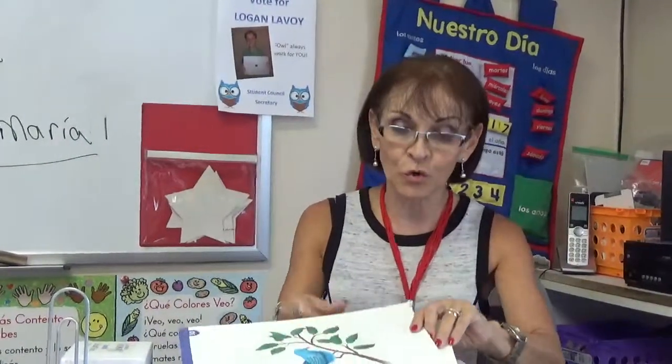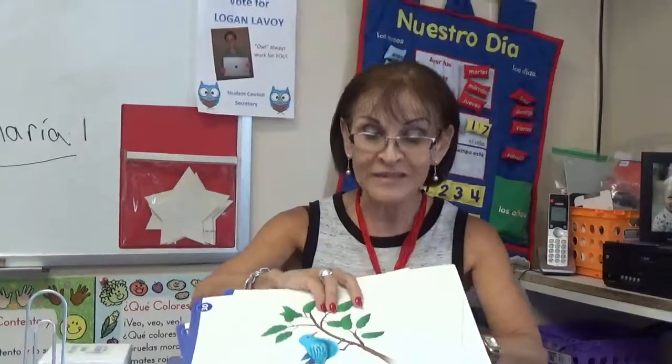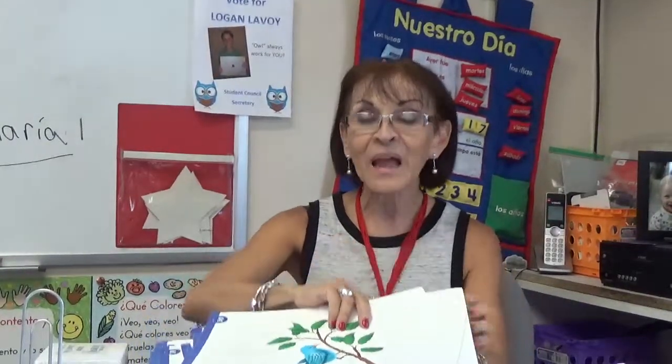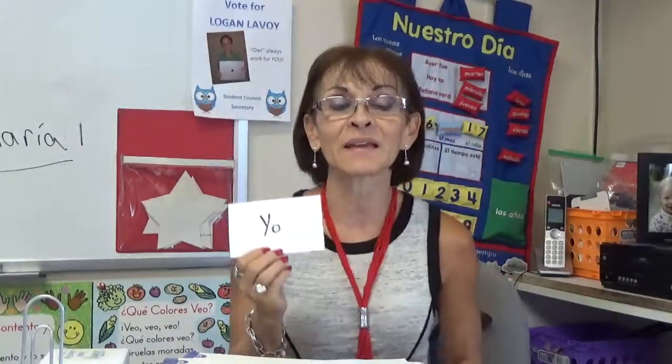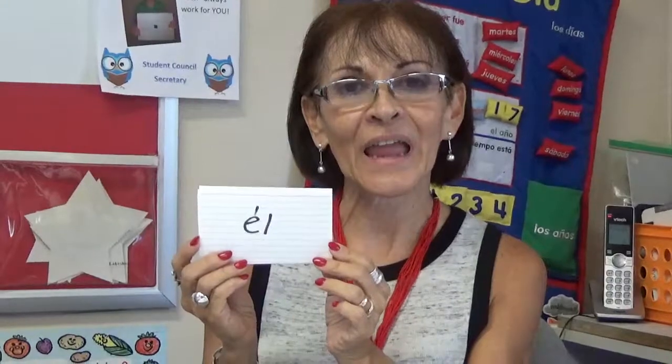We are going to continue describing with colors and learning the words grande y chiquito — big and small — that they learned in kindergarten to describe the animals. Additional words they have to learn: yo, that means I; ella, meaning she; él, meaning he.